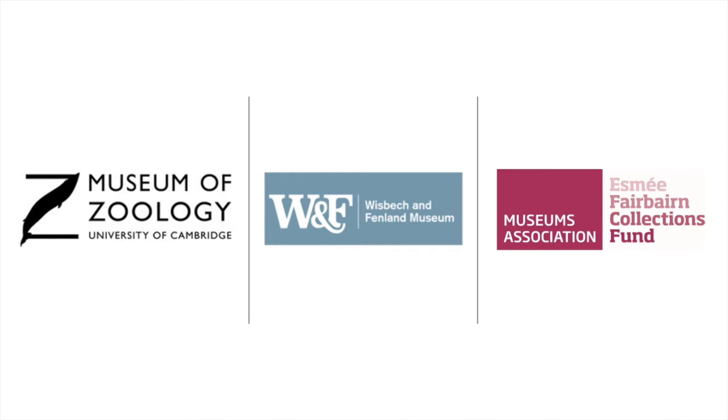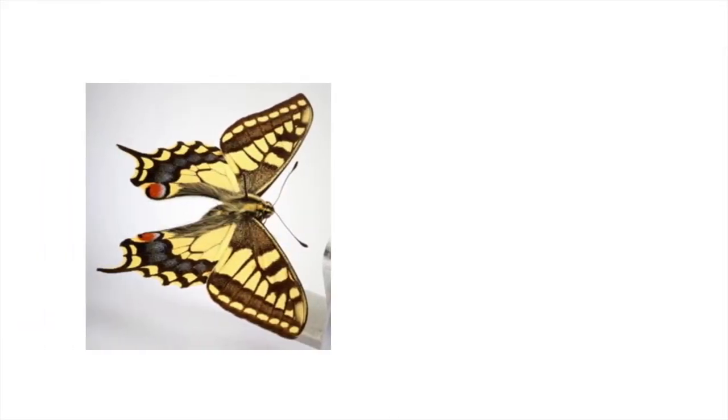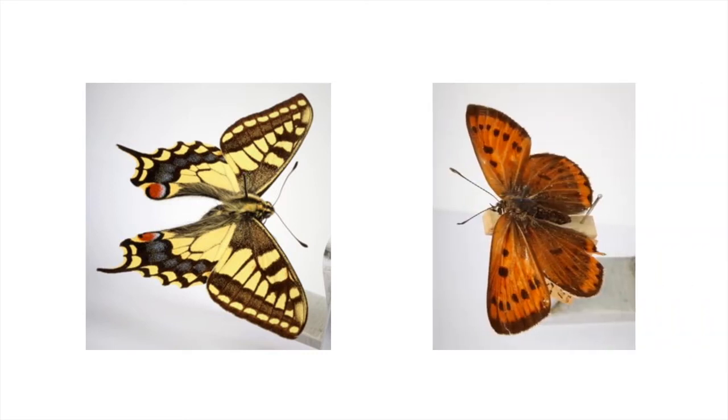Let's take a look at an example of some Fenland butterflies and see how museum collections can tell us about long-term change. This is a swallowtail butterfly specimen from the University Museum of Zoology in Cambridge, and this is a large copper butterfly. These were collected from Cambridgeshire over 150 years ago, and specimens like these also exist in the Wisbech and Fenland Museum. Museum records say that swallowtail butterflies were found in great plenty in the Fens of Cambridgeshire and that the large copper was not uncommon.